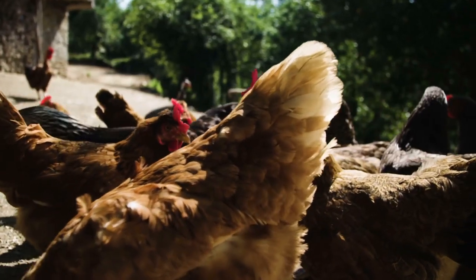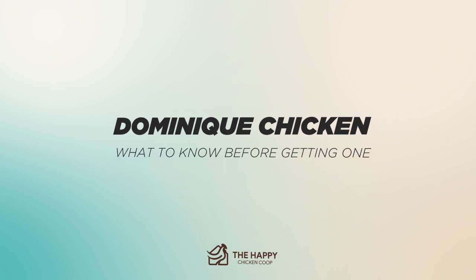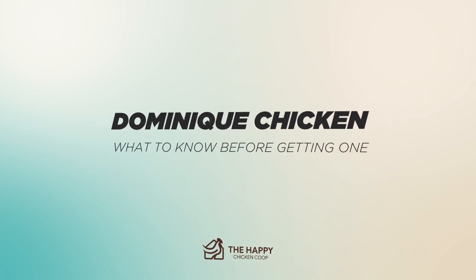Hi there, welcome to the Happy Chicken Coop YouTube channel. Thanks for joining us today. We're going to be talking about the Dominique Chicken — pretty much everything that you need to know about the breed and if it's the right one for you.